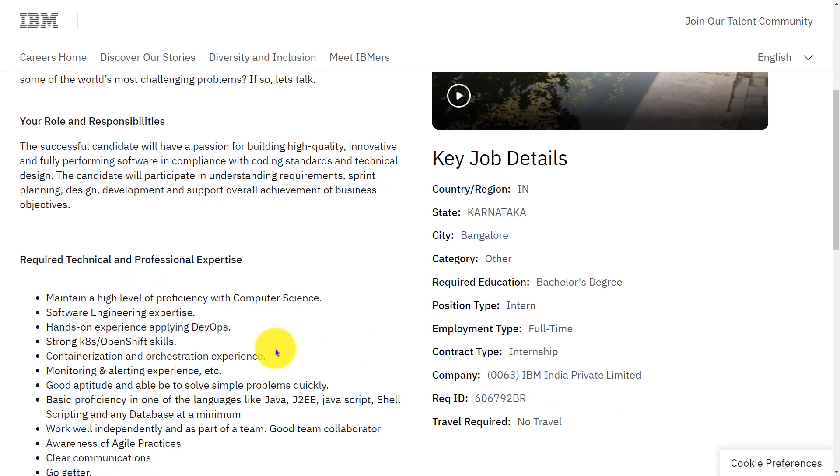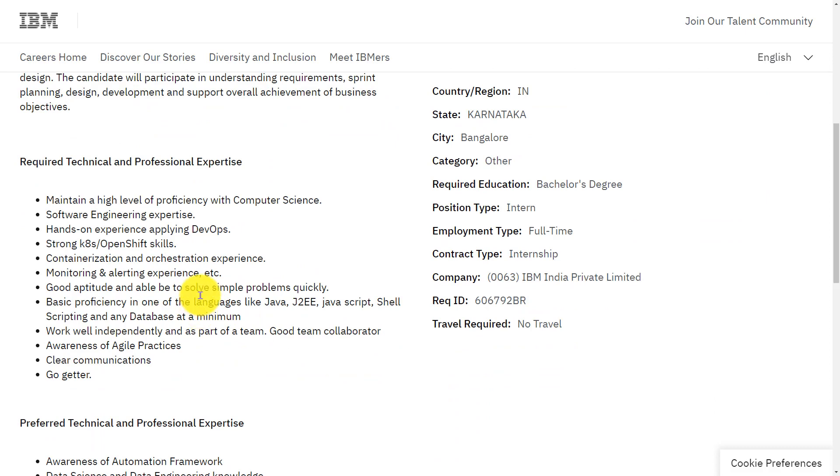Let's see the requirements for this role. You should maintain a high level of proficiency with computer science, and have software engineering expertise. You should have hands-on experience in development, strong OpenShift skills, containerization and orchestration experience, and monitoring and alerting experience. Good aptitude and able to solve simple problems quickly.